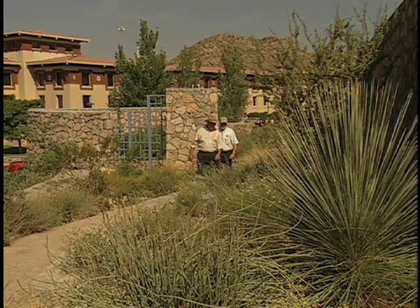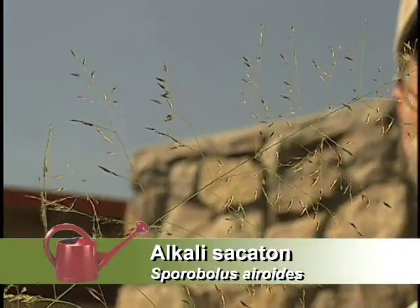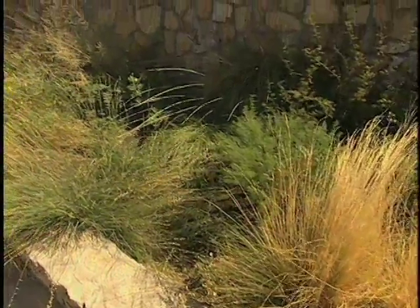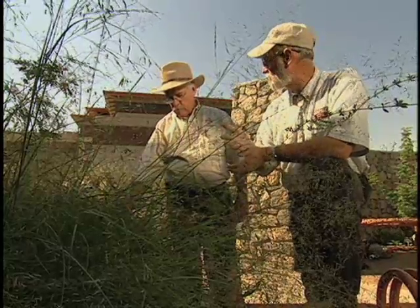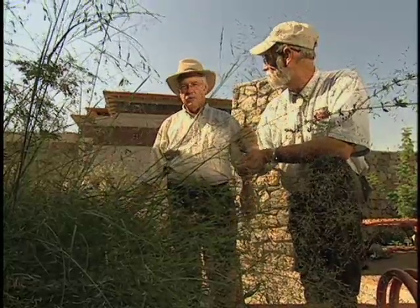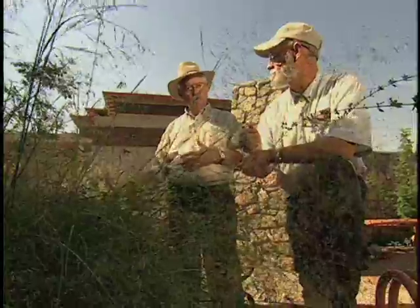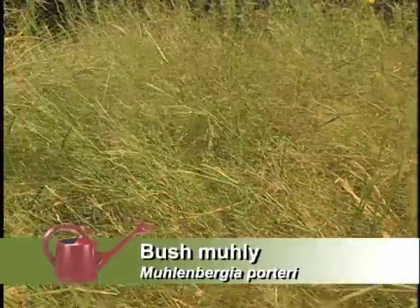This is the grass garden, with nine different species of grass, including alkali sacatone — a beautiful feathery-looking landscape grass — blue grama, and giant sacatone. This growing area is different, so someone who lives on the mountainside may have difficulty growing some of these grasses. However, Muhlenbergia porteri, commonly called bushmule, is really good for the mountainside — it is often found underneath shrubs in the desert.